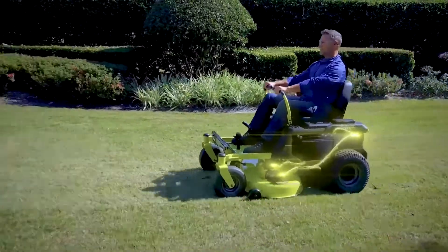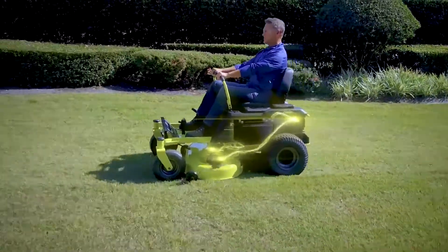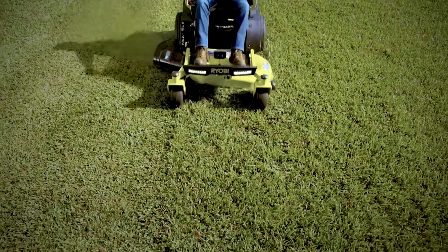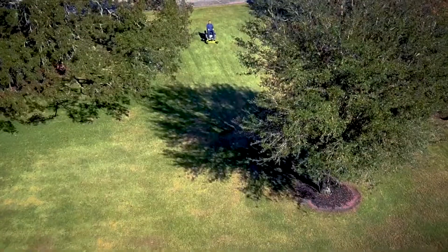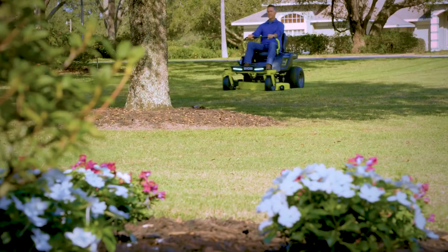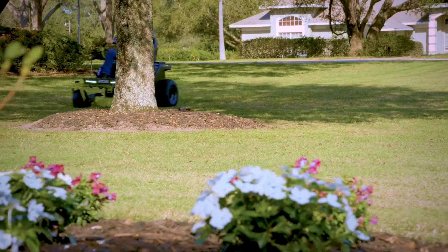Four high-powered brushless motors deliver unrelenting torque directly to the blades and wheels without the hassle of belts, pulleys, petrol and fumes. Zero-turn technology covers more grass in less time with up to 12,000 square meters of cutting capacity on one charge.